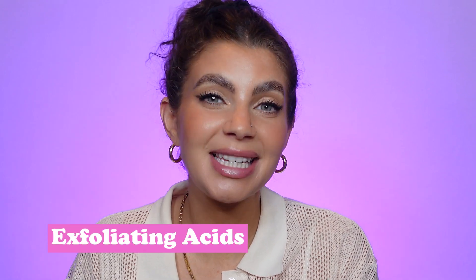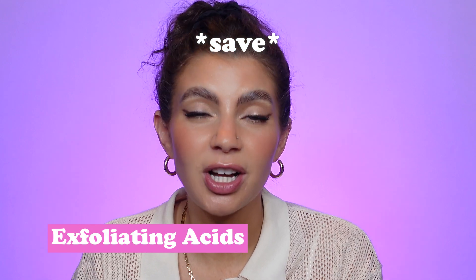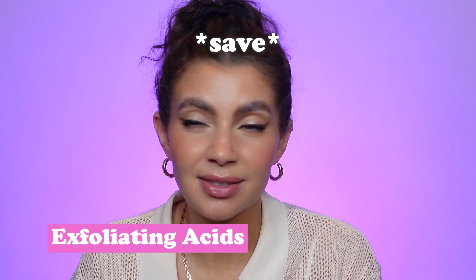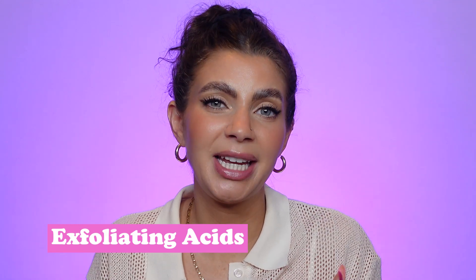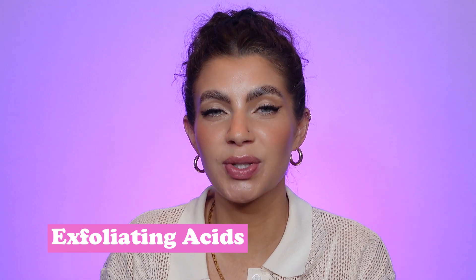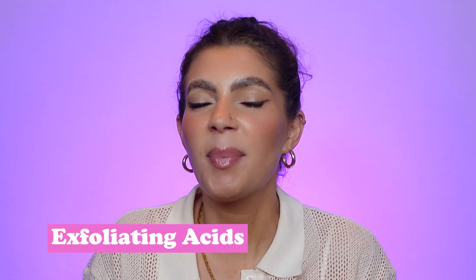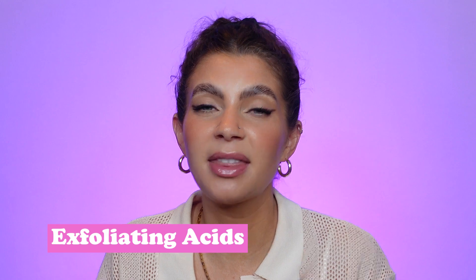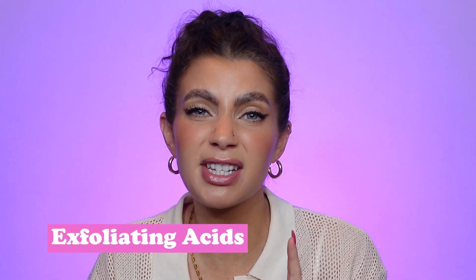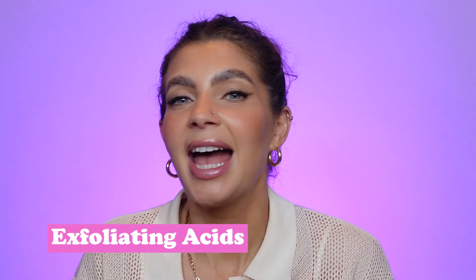Next we have exfoliating acids — here I'm going to say save. You definitely don't need to splurge on exfoliating acid products; there are plenty of affordable formulas that work well. I remember when I first got interested in exfoliating acids I started using Dr. Dennis Gross peel pads. I didn't really know exactly what was in them but I was spending $80 a month because I saw an influencer talking about them and thought I needed glowing skin.